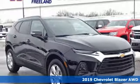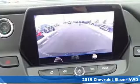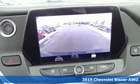It's a new 2019 Chevrolet Blazer. Chevrolet, 100 years of icons.